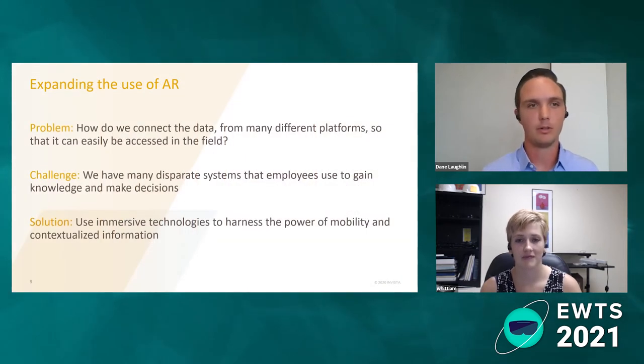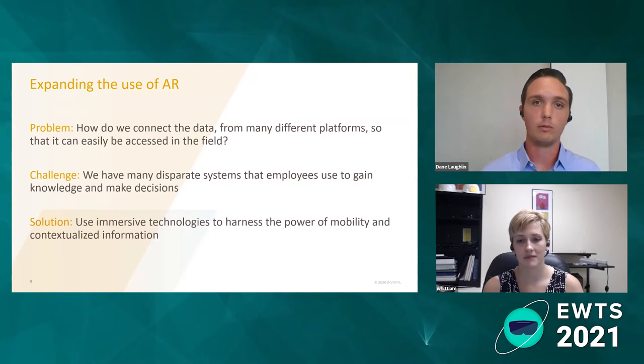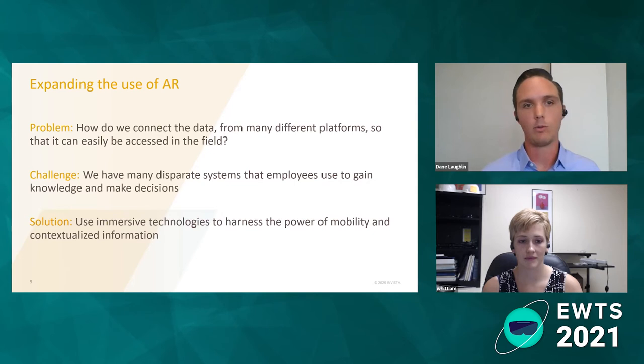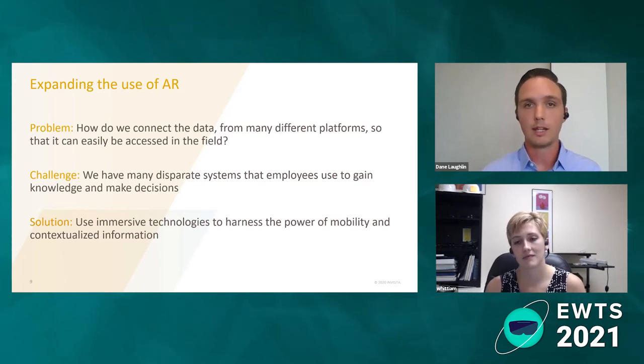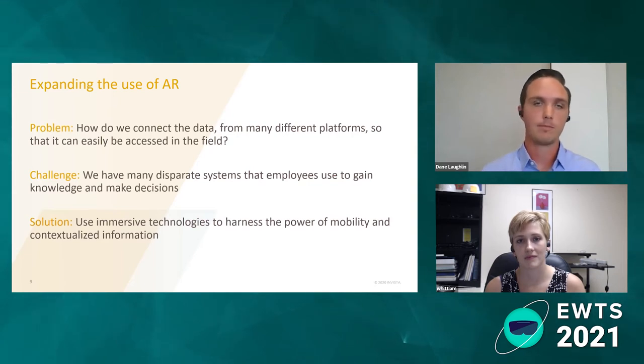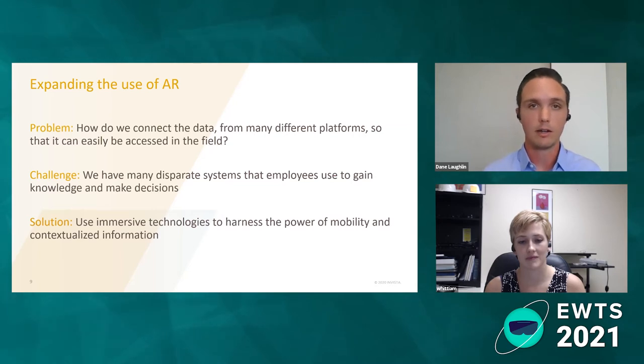Once we had this application built, our next focus was how do we expand the use of AR? We had demonstrated there's a lot of value in using it for lockout tagout, so we needed our next problem statement. How do we connect data from many different sources across the business so that it's easily accessible in the field and contextualized in a way that the person doing the work can understand what that data means? The challenge is that we have a ton of disparate systems with data all over the place — how do we consolidate that and make it accessible for people who make decisions out in the field every day?